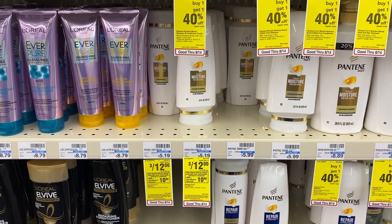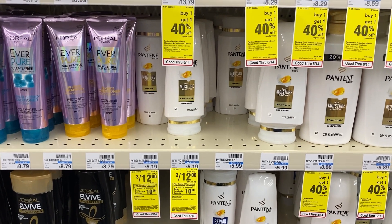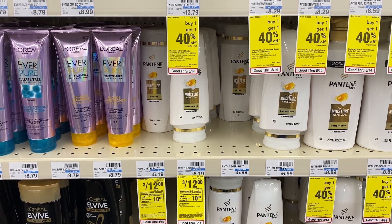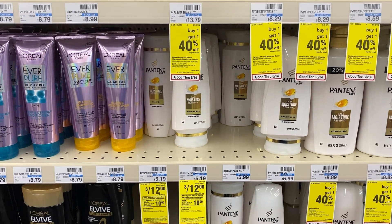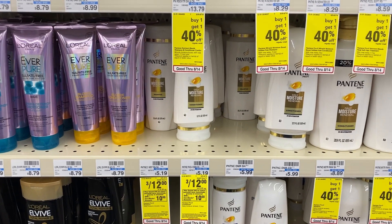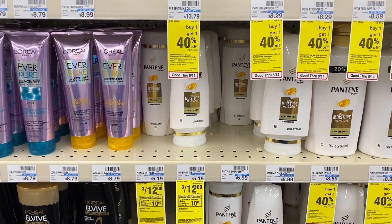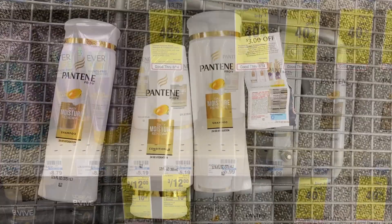Pantene this week is three for $12 and it is also part of the spend $40, get a $10 Extra Care Buck deal. I'm going to pick up three of them. I'll use the digital coupon on the app — $3 off of three — and I'm going to pair that with a digital booster, the buy $12 Pantene save $2 CRT, and the paper coupon from the P&G. I'll show you all of those coupons in just a second.